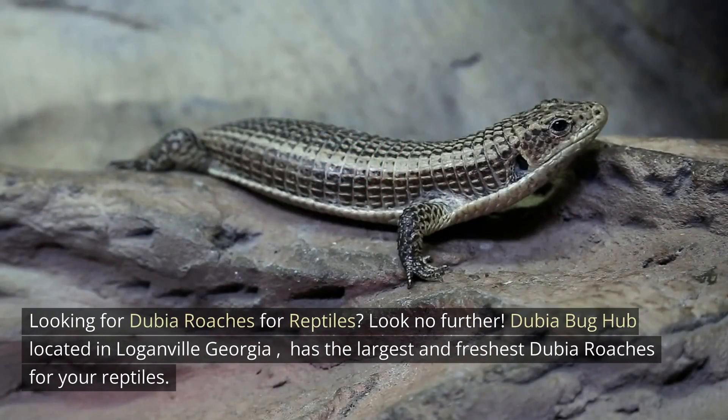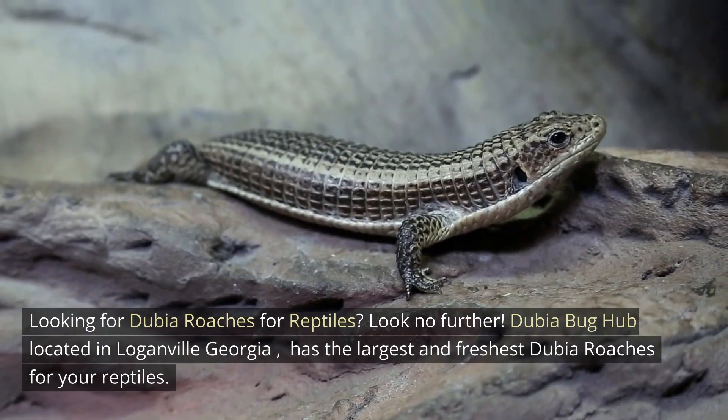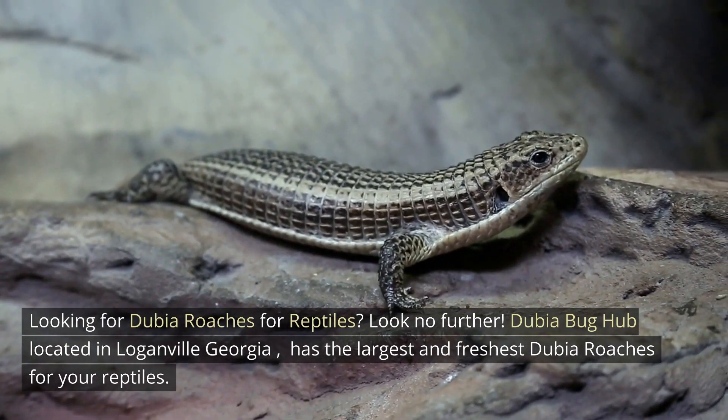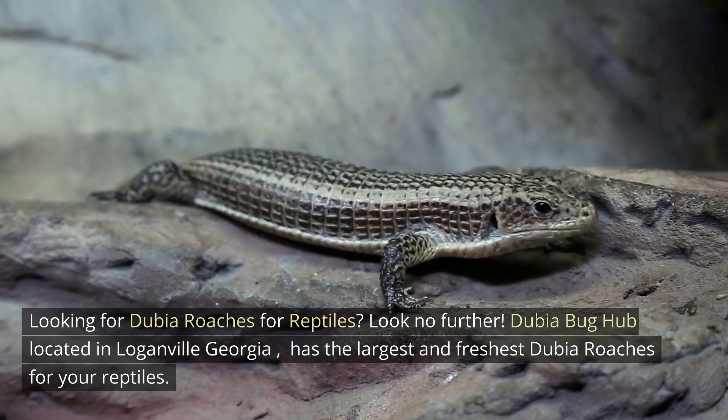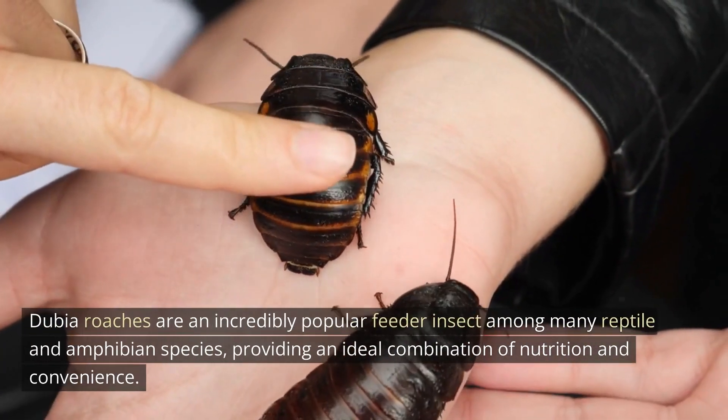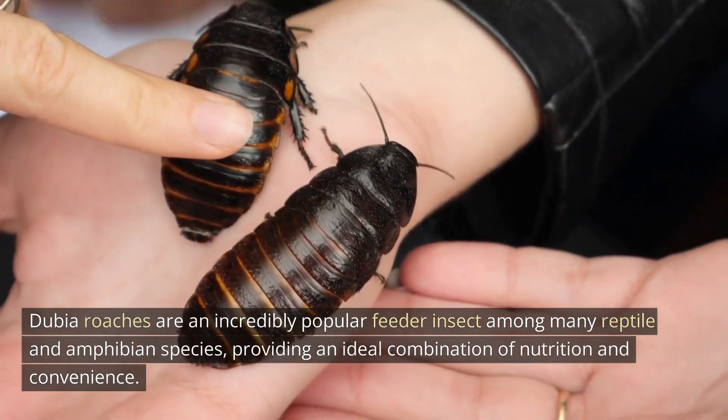Looking for dubia roaches for reptiles? Look no further. Dubia Bug Hub, located in Loganville, Georgia, has the largest and freshest dubia roaches for your reptiles. Dubia roaches are an incredibly popular feeder insect among many reptile and amphibian species.